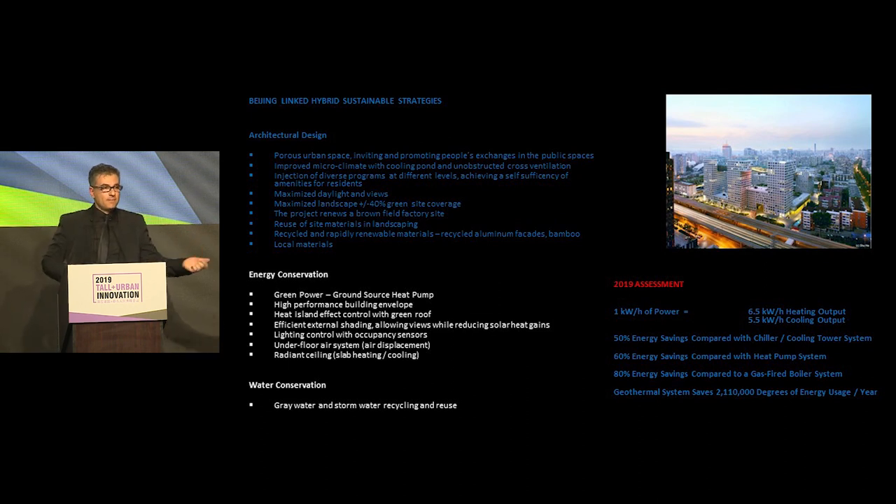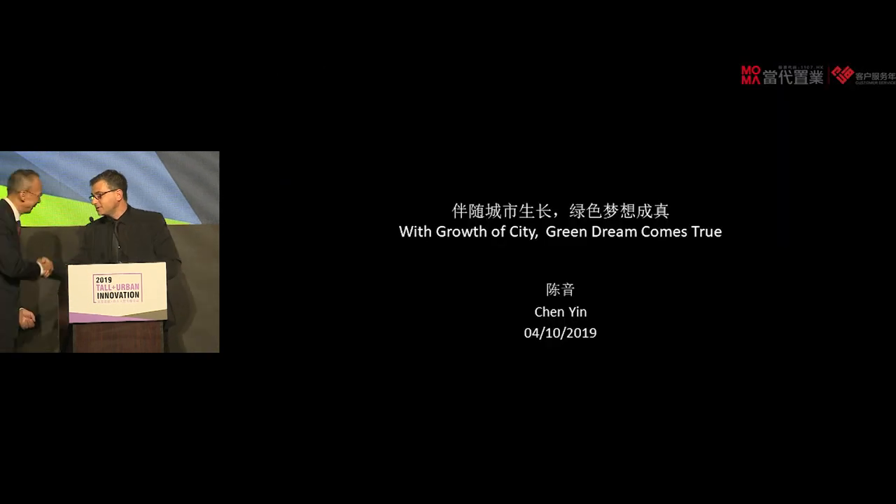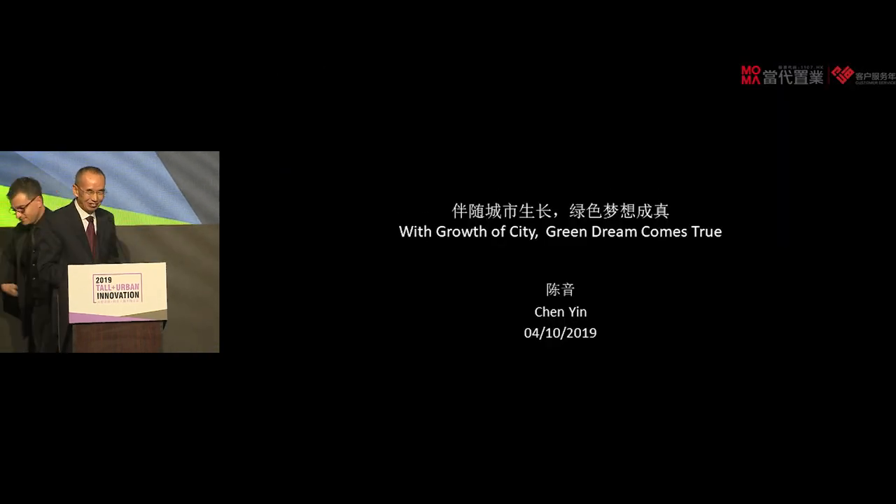In terms of integration of landscape, open space, different types of program functions, and our sustainability strategies, we can say after 10 years that we're very proud to have a project that has worked beyond the expectations we set out to achieve as architects. Thank you.